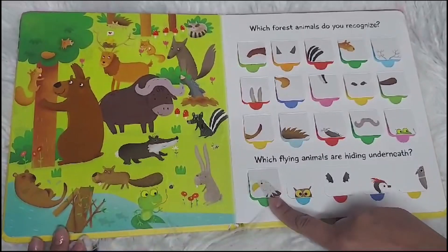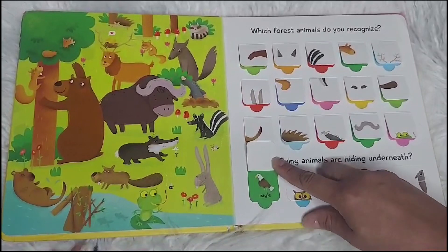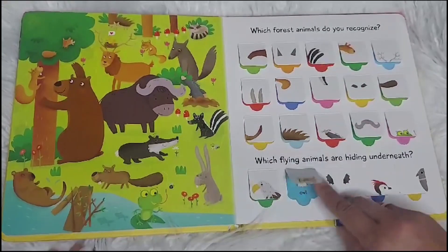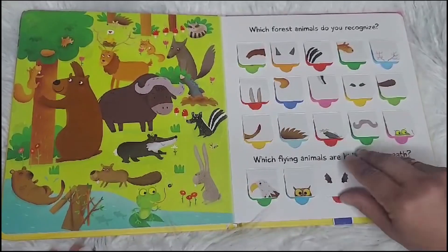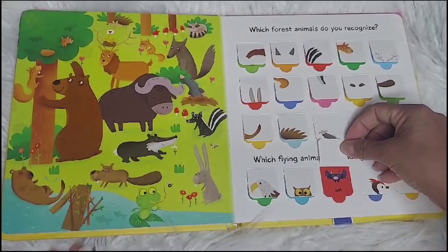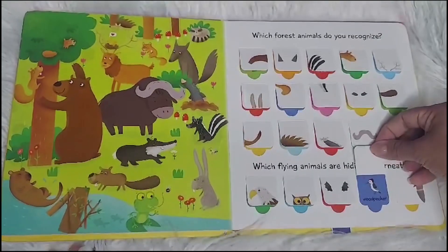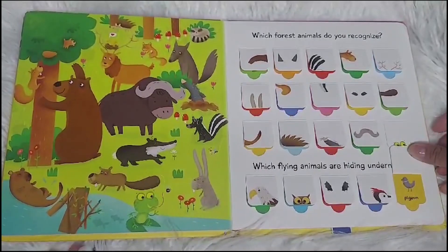Which flying animals are hiding underneath? An eagle? An owl? A bat? A woodpecker? And a pigeon? Okay, let's go.